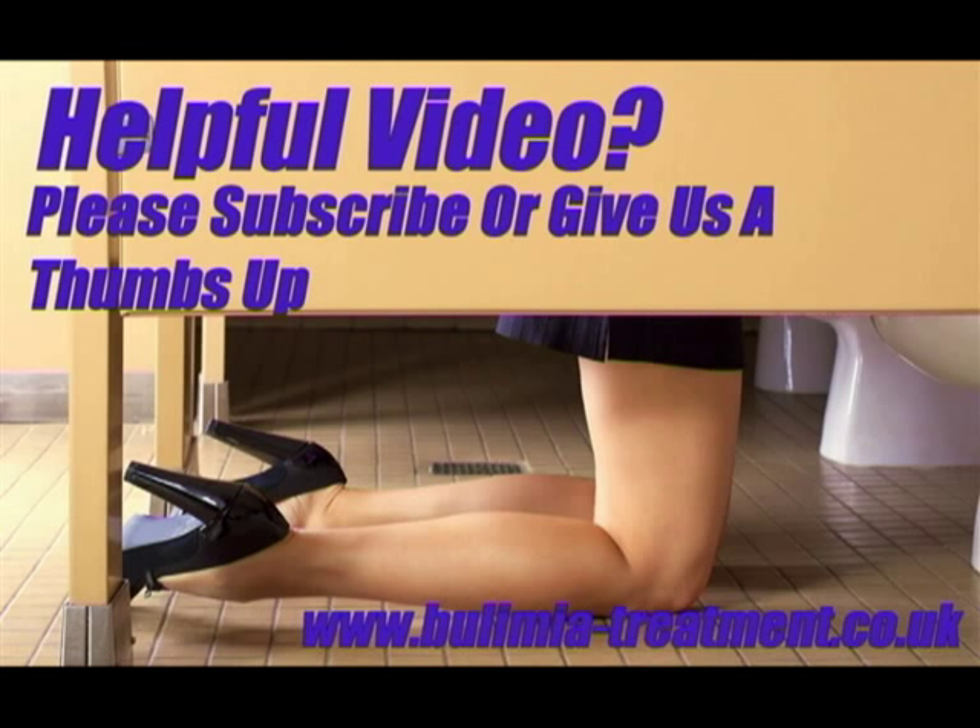If you found this video useful and like the idea of us sharing our research and development with those that need it, please subscribe or give us a thumbs up.